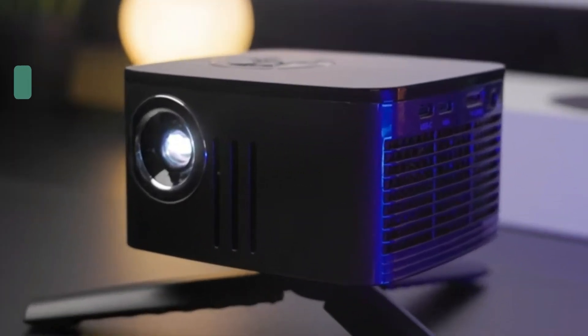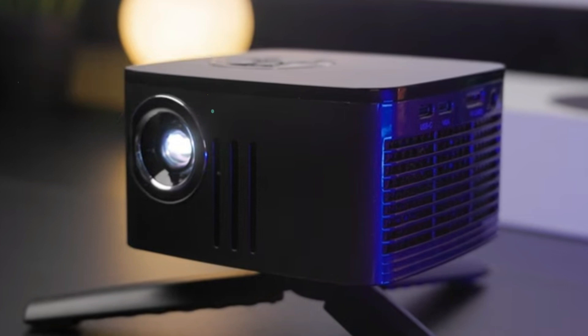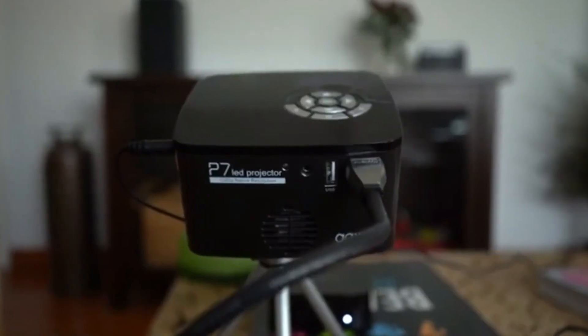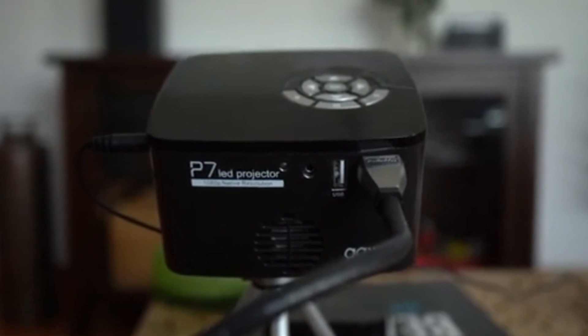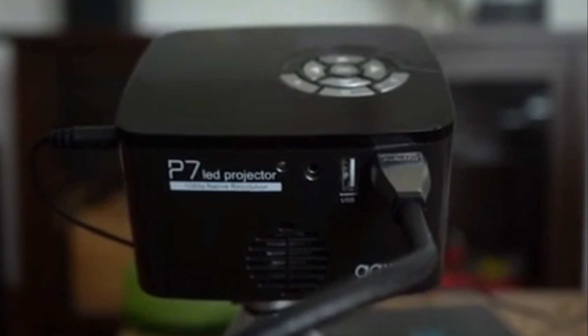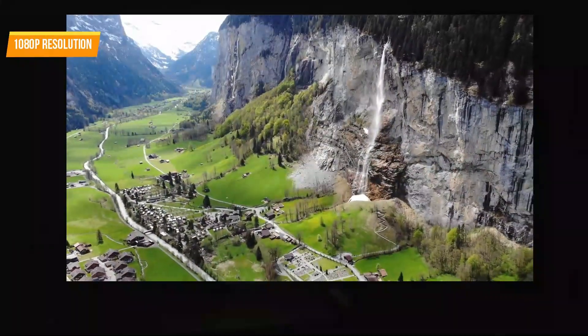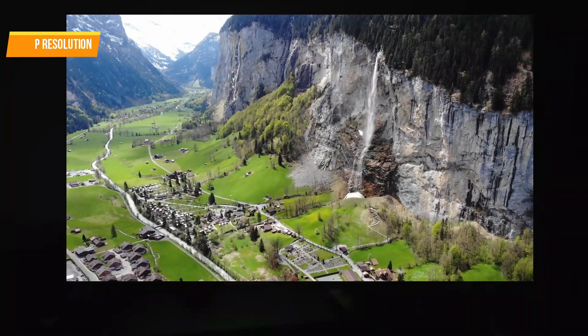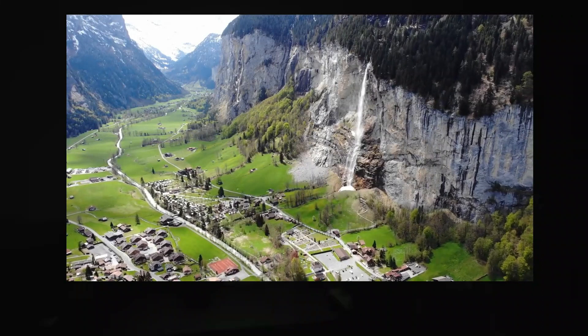The AXAP7 mini projector comes in at number three. This versatile and powerful projector offers 720 resolution and up to two hours of battery life. It's also equipped with HDMI, USB, and SD card connectivity, so it can be used for a variety of purposes. If it fits comfortably in your palm, it's easily the smallest projector with native 1080 resolution and is also a portable media player. It has slightly better video image quality and costs less than the AXAM6.